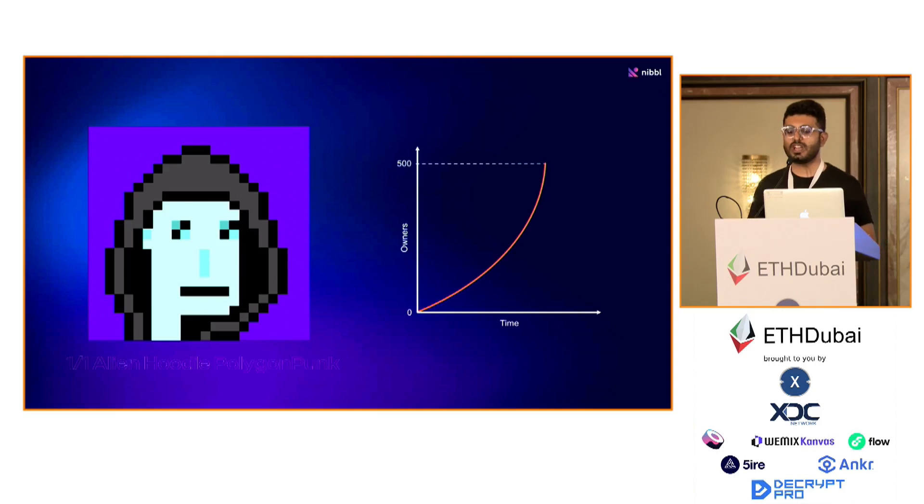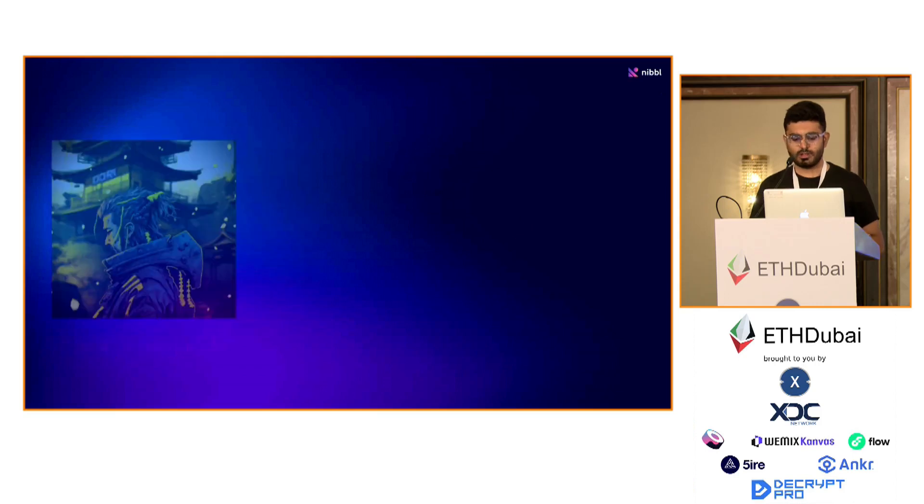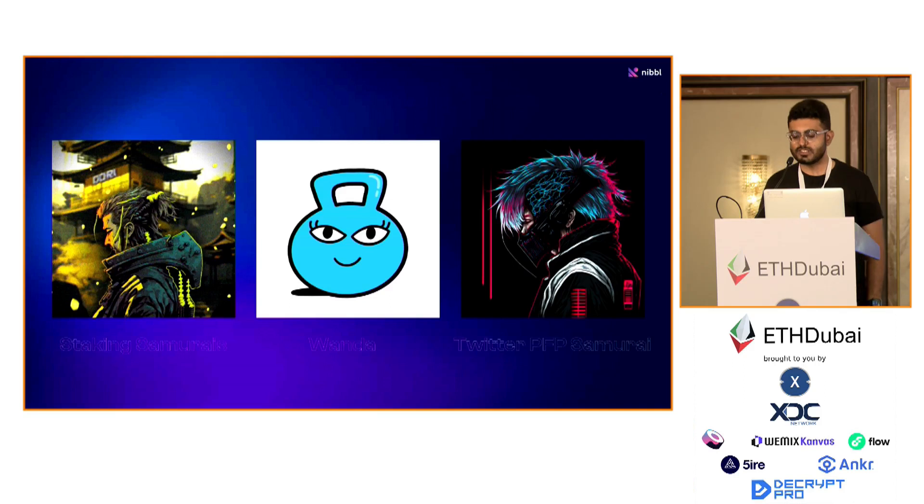A lot of these collections can't easily say to the community that they are launching a whole new secondary collection — going from 10,000 to 20,000 items — because they face a lot of backlash. On Nibble, they can just take one item from the 10,000 and get a lot of new people in the community by either selling those editions or rewarding them to people who are interested. We have also worked with projects like Dori Samurai, where they rewarded people who were staking NFTs with editions of other NFTs, and a couple of other projects like Good Minds. The base idea is the same: you have an NFT and you want to reward a lot of people with it, so you come to Nibble and do that.